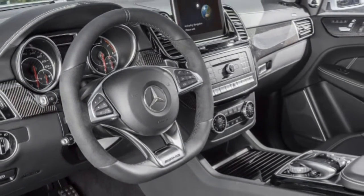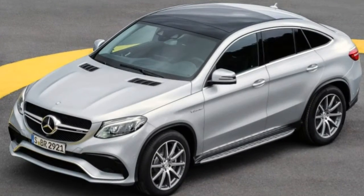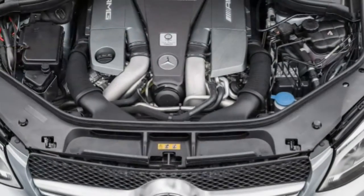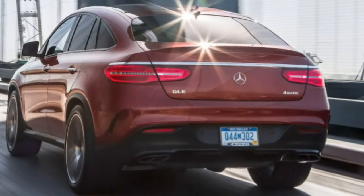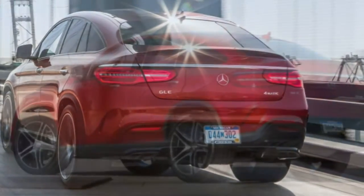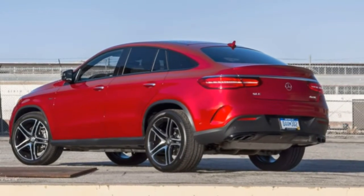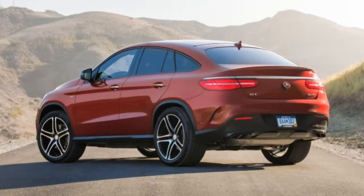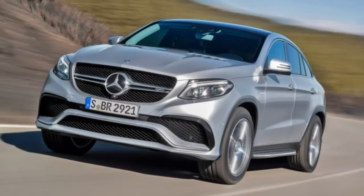Small item storage is barely adequate, limited to the center console, a recess beneath the center stack, and door pockets. You'd expect a little more in a luxury SUV. Cargo space: It has less cargo-holding capacity than its non-coupe stablemate. The lift-over height is quite high, and the cargo hold is tall but deep.